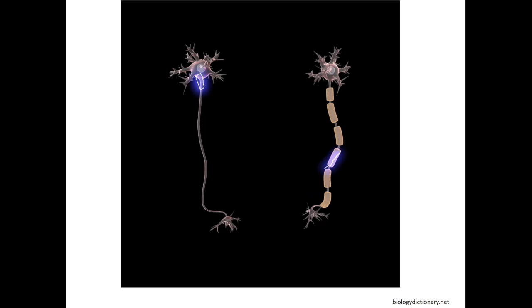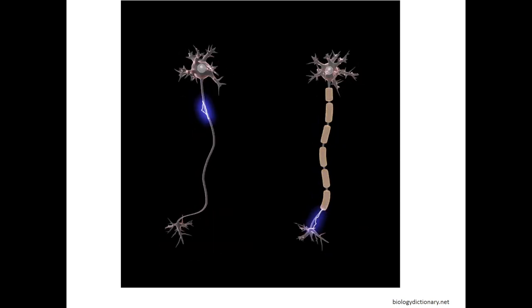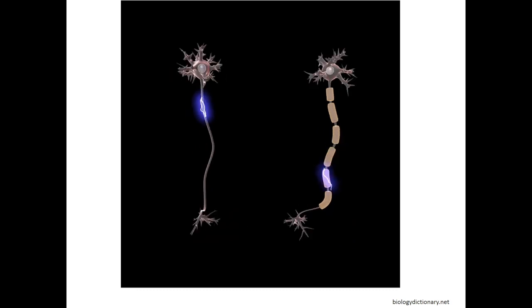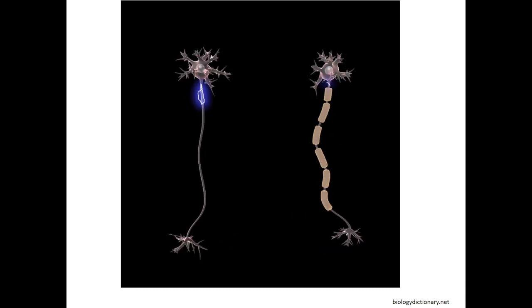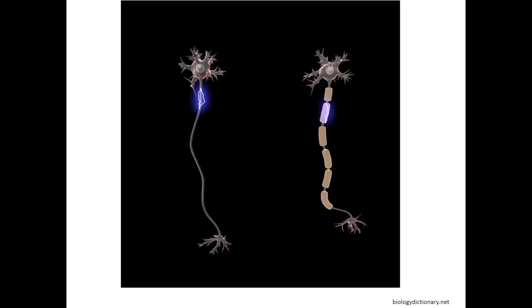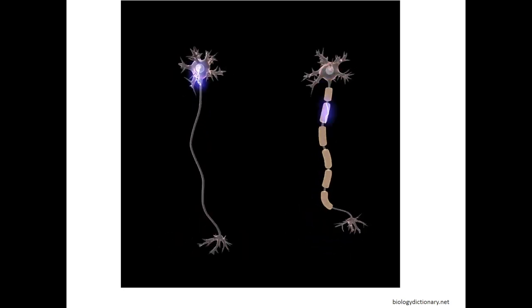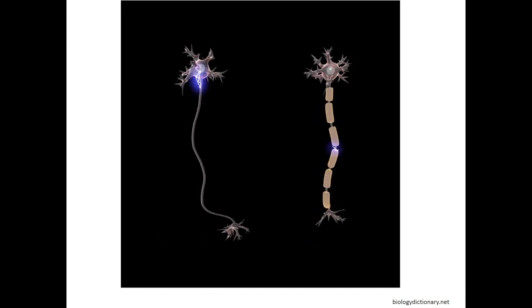Myelin, which is shown here in the brown wrap, is a specialized multilayer membrane structure that enables rapid nerve conduction, and it is assembled by oligodendrocytes in the central nervous system. The dry mass of central nervous system myelin is composed of approximately 75% of lipids and 25% of proteins, a composition characterized by a very high ratio of lipids to proteins.